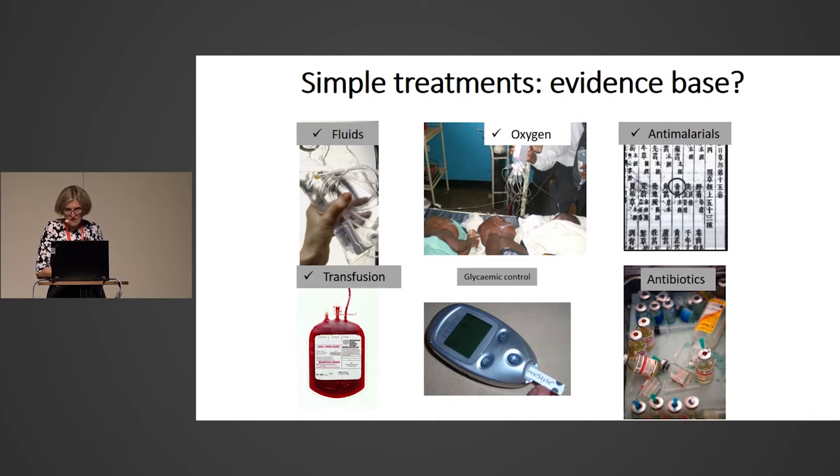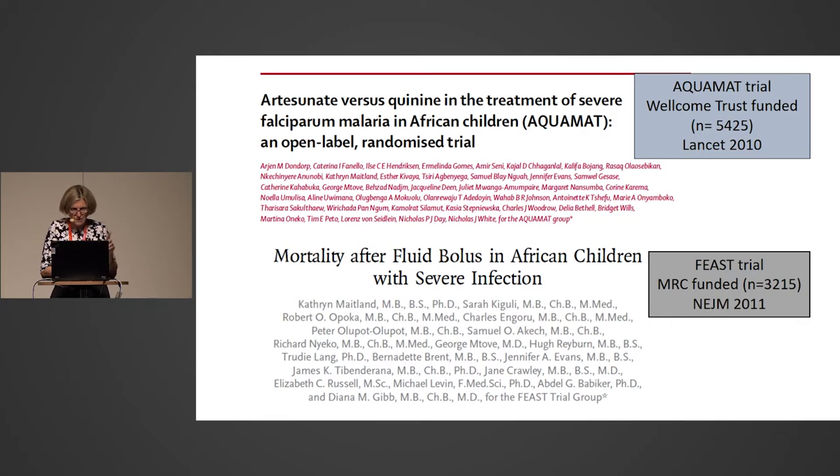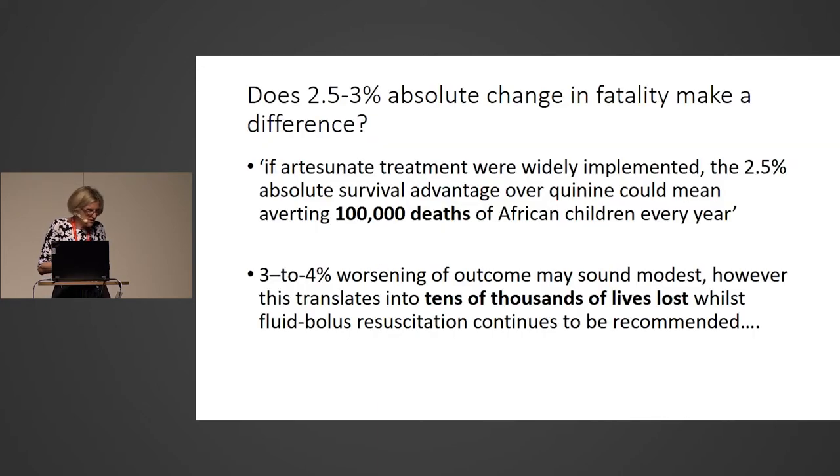I wanted to end on a happy note. We've ticked off several things tested in clinical trials. I was involved in the AQUAMAT trial comparing injectable artesunate to quinine for severe malaria. Artesunate was shown to be 1–5% absolutely better, and by implementing artesunate over quinine, it was calculated that 100,000 children's lives could be averted per year. I also ran the FEAST trial, which showed that not giving fluid boluses saves tens of thousands of lives. Research that informs guidelines can have an enormous impact. Thank you.